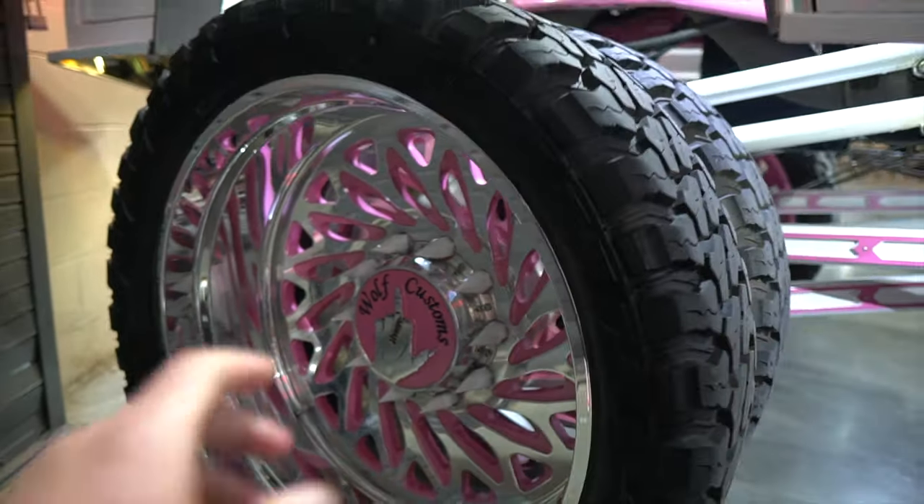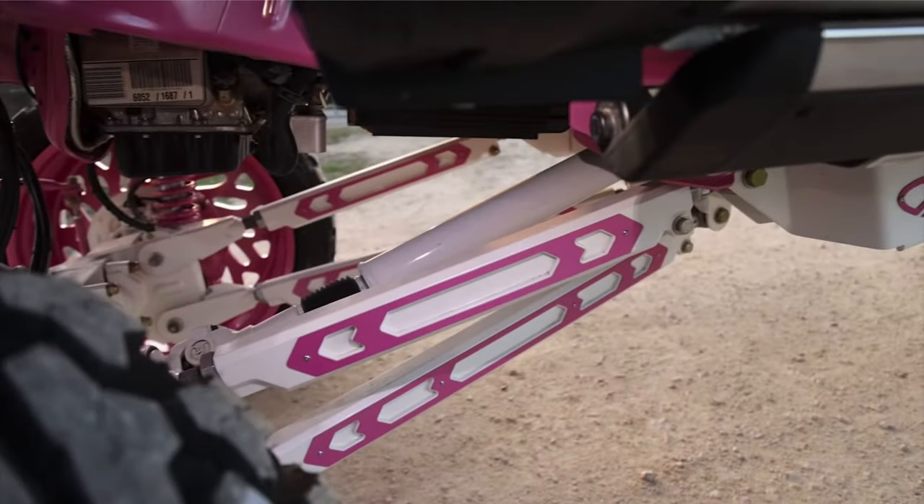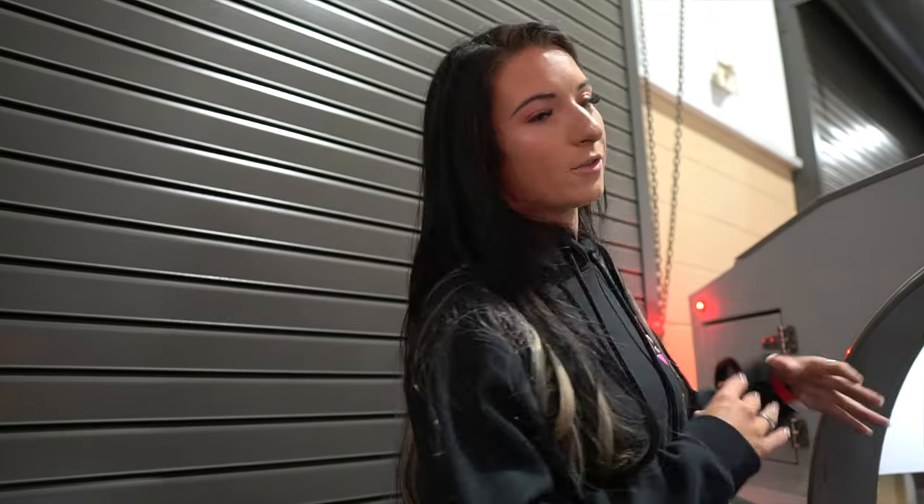So they basically took off the frame, powder coated it, painted it. You remove the body, the motor, the transmission — everything comes up and off. You drop the frame down, take it to powder coat. When the frame comes back, you lift it up, add the lift, drop the body back down. And there you go.